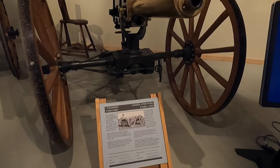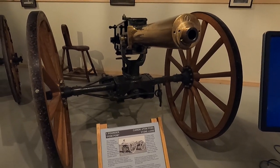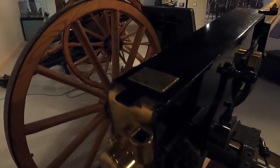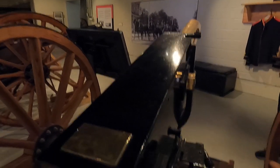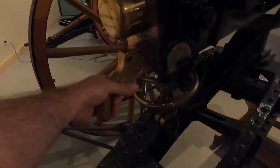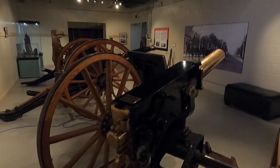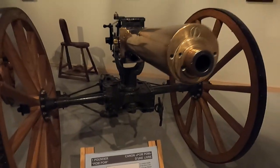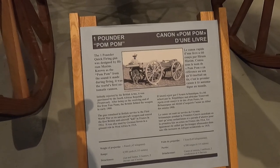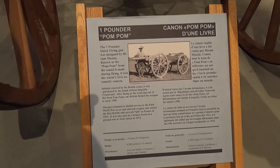This is a one-pounder pom-pom, a quick-firing gun designed by Hiram Maxim. It was known as the pom-pom for the sound it made during firing — the world's first automatic cannon. It's got a crank and a pistol grip. Initially the British Army didn't want the pom-pom, until they were on the receiving end of it from the South African Republic. After that they decided to put it into service too, so the British adopted it.